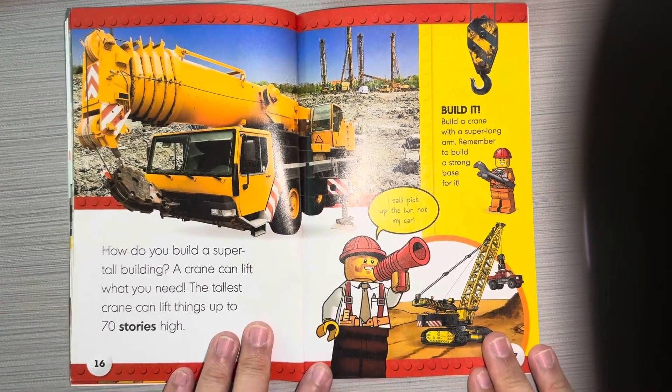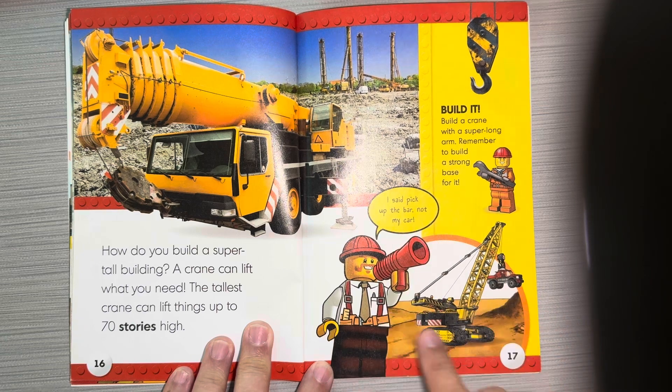How do you build a super tall building? A crane can lift what you need. The tallest crane can lift things up to 70 stories high. I said pick up the bar, not my car!